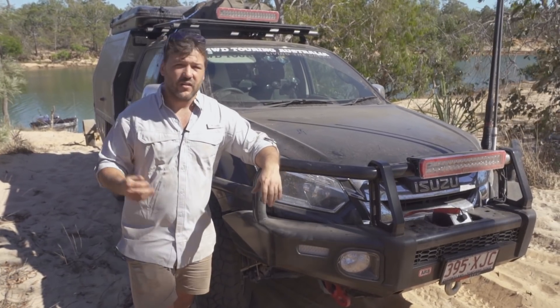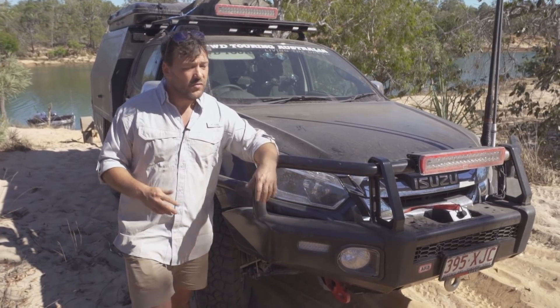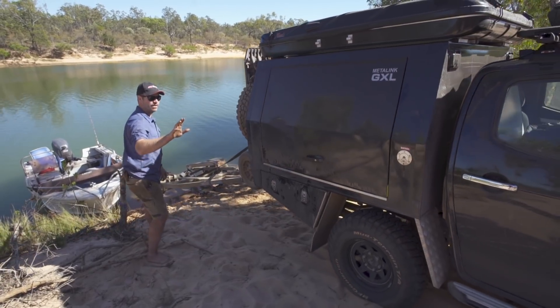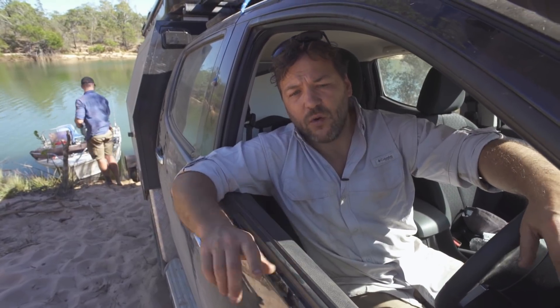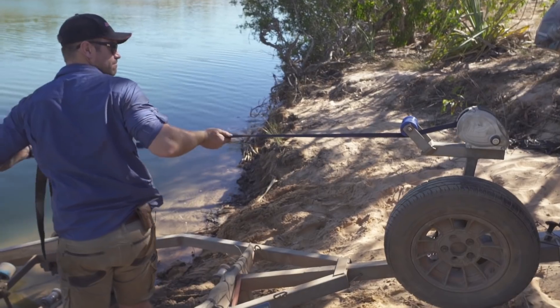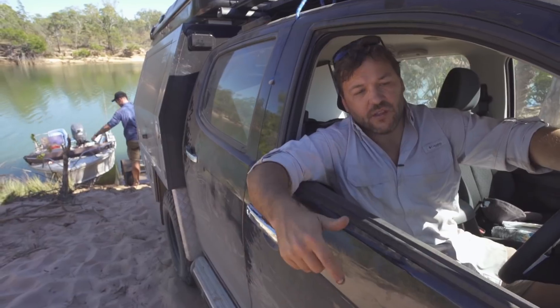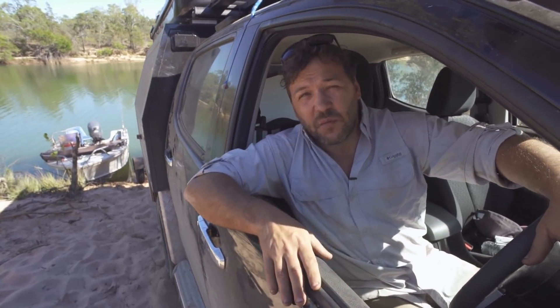Hopefully up there we can throw a line in, throw the pots in, and try our luck there. We're basically going to get the boat onto the trailer — which anywhere else is pretty simple, but here you've got to constantly be croc-aware. So Greg's back there, right at the water's edge, paying attention I hope, and we're going to get the boat up onto the trailer, and then comes part two: getting everything out of the water.